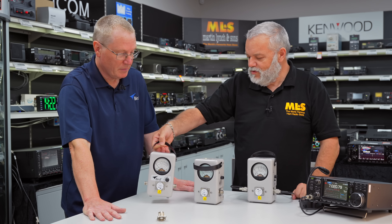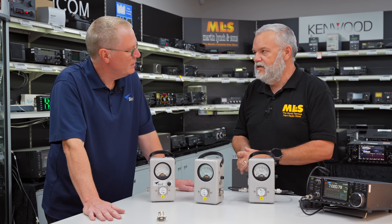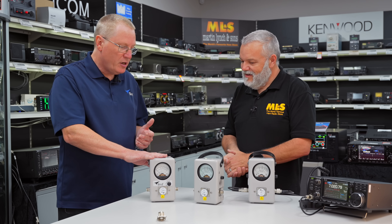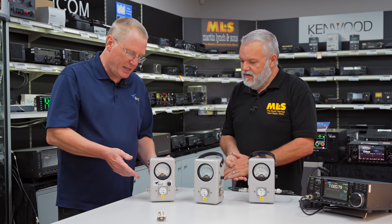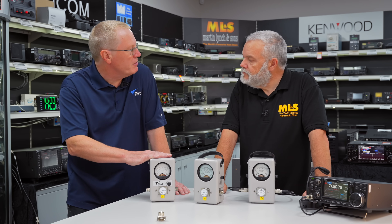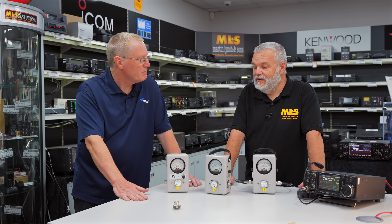As for applications: not so much commercial these days in this form. Bird manufactures RF power sensors for commercial applications — one of the biggest now is semiconductor manufacturing, measuring the RF power which excites the plasma used for semiconductor manufacturing. They need tighter tolerances at fixed frequencies, typically 13.56, 27, 40, and 60 megahertz. There's also a rack mount version and versions with larger line sections up to six and one-eighth inch for broadcast television and FM radio, up to 50 and 100 kilowatt power levels.